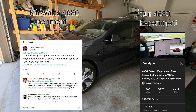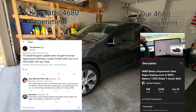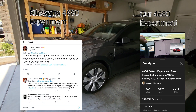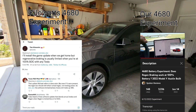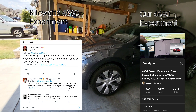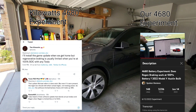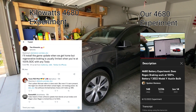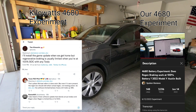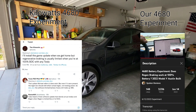Number three is the ability to regen with regenerative braking at 100% battery. This came from a comment originally — when I first got the vehicle on June 8th, someone asked me to charge to 100% and see if the battery can still regen, because if it can, there's probably extra capacity in there. We did the test and we could regen at 100%, and Kilowatts confirmed the same thing with his 4680 Model Y.